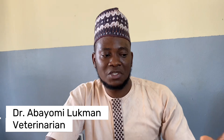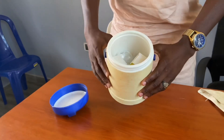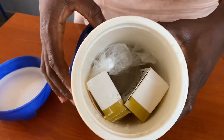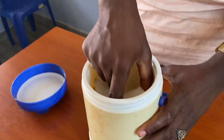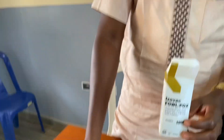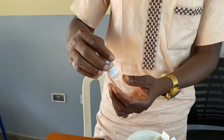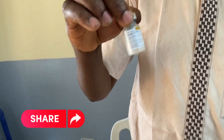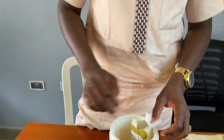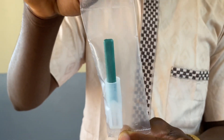Today we are administering the fowl pox vaccine. These are our transport medium, and as you can see, it still comes in an ice pack. Whenever we are transporting vaccines, we always transport them in an ice pack. Now, I'm going to bring out three different components from this vaccine pack: component one is the actual vaccine itself; component two is the diluent, which is used to dilute the vaccine before administering it; and component three is our vaccine applicator, or what we call the jabber.